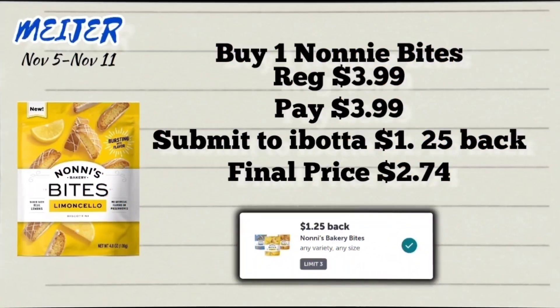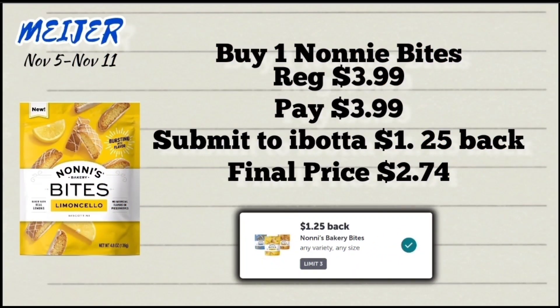Next up, we have the Noni bites priced at $3.99. You're going to pay $3.99 at the register, then submit your receipt to Ibotta for $1.25 back, making the final price just $2.74. The limit on this rebate is three.